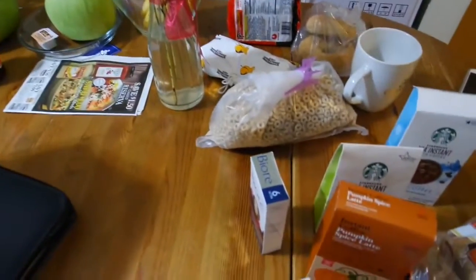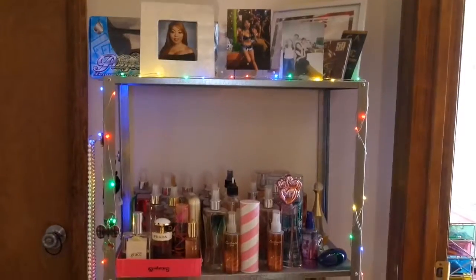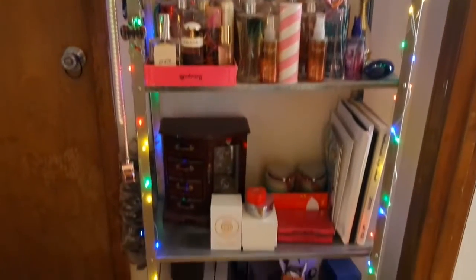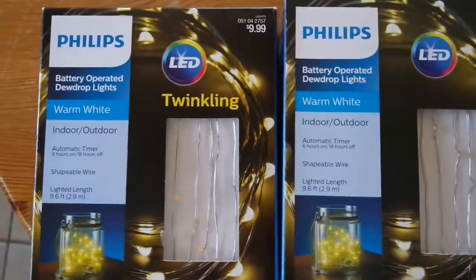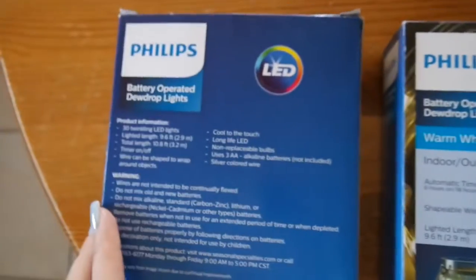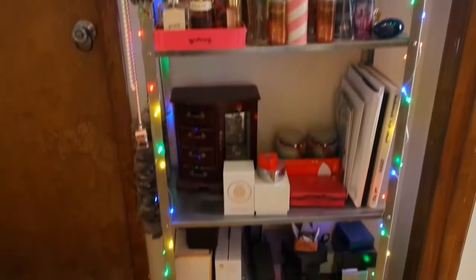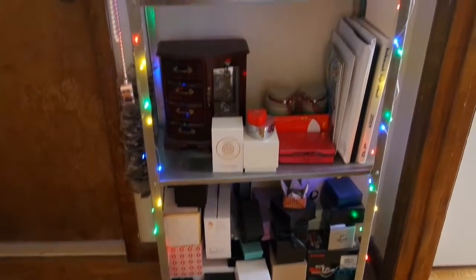Hey guys, welcome back to my channel! So today I want to show you these lights that I got. These are the Philips multi battery-operated LED lights and I freaking love these for two reasons: they're super easy to put together, and they are battery operated so I don't have to find an outlet. It looks super seamless — you can barely even tell where the wire stops and ends.